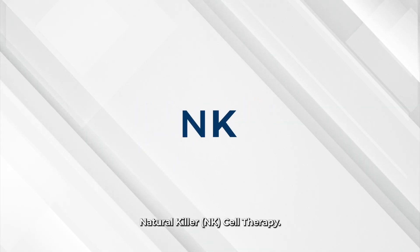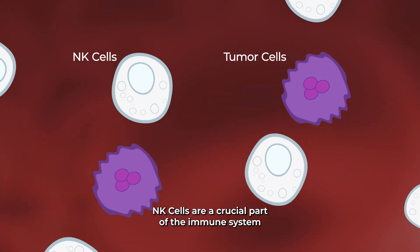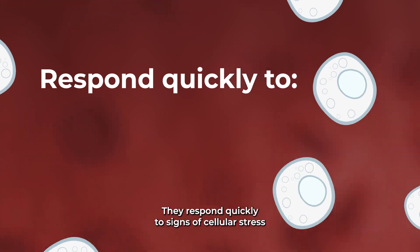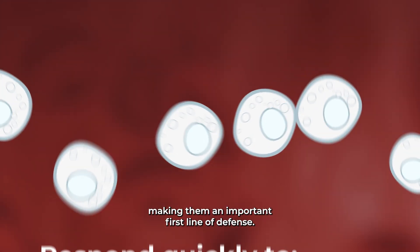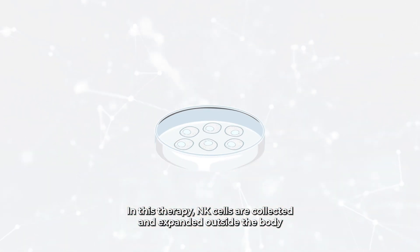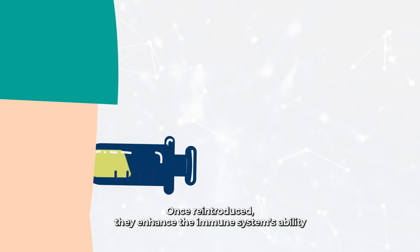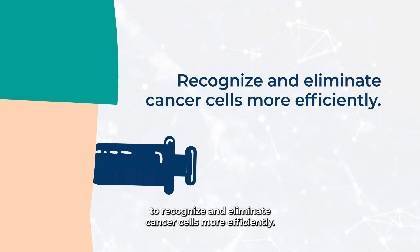Natural Killer NK Cell Therapy. NK cells are a crucial part of the immune system, equipped to detect and destroy abnormal or cancerous cells. They respond quickly to signs of cellular stress or transformation, making them an important first line of defense. In this therapy, NK cells are collected and expanded outside the body to increase both their quantity and effectiveness. Once reintroduced, they enhance the immune system's ability to recognize and eliminate cancer cells more efficiently.